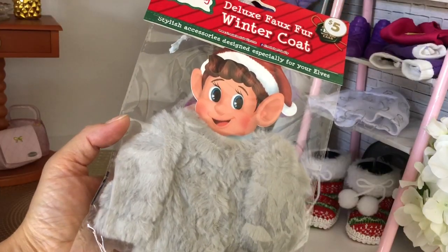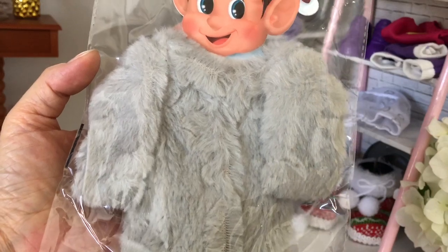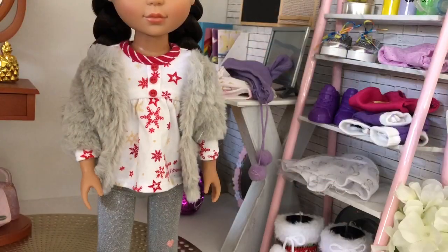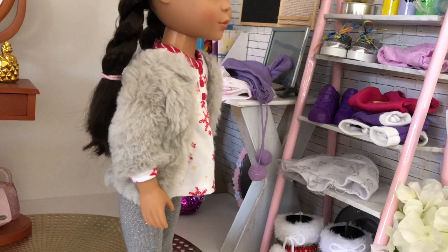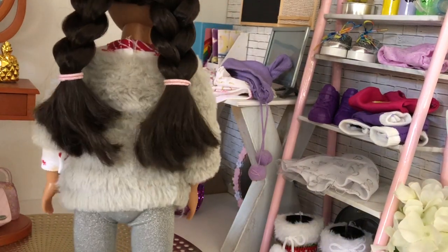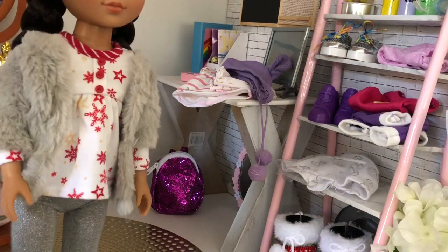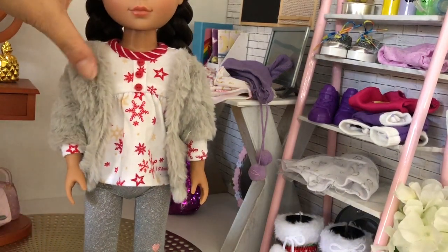Here we have a wild card — it's a woolly faux fur grey elf on the shelf coat, and I want to see if it will fit our 14 inch doll. With a bit of forcing you can get the coat on. It's not meant for a Glitter Girl or any 14 inch doll, so it won't sit on her shoulders. But if you add a scarf you could cover that up and your doll has a fleecy winter jumper.